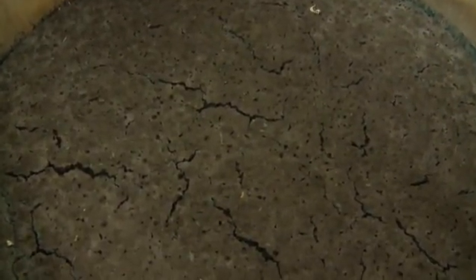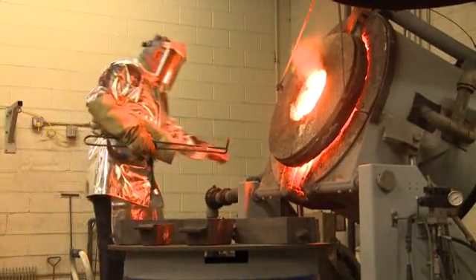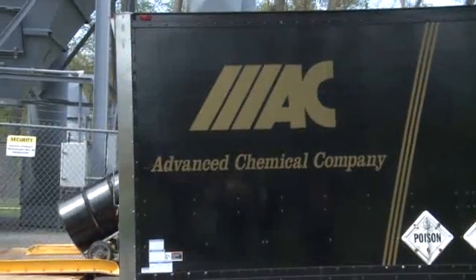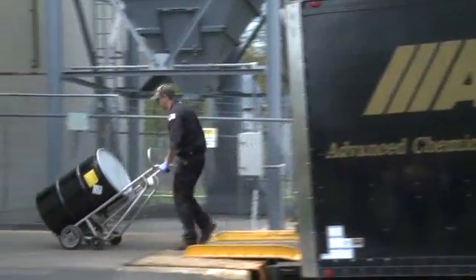We've seen double digit growth over the last 8 to 10 years. The amount of volume that's been coming through has just been phenomenal, especially with the higher prices today. Really anything that comes in contact with gold is a candidate for it to be recycled here.